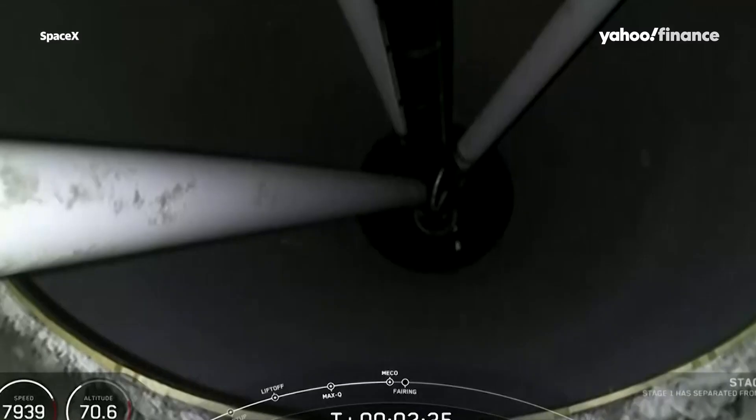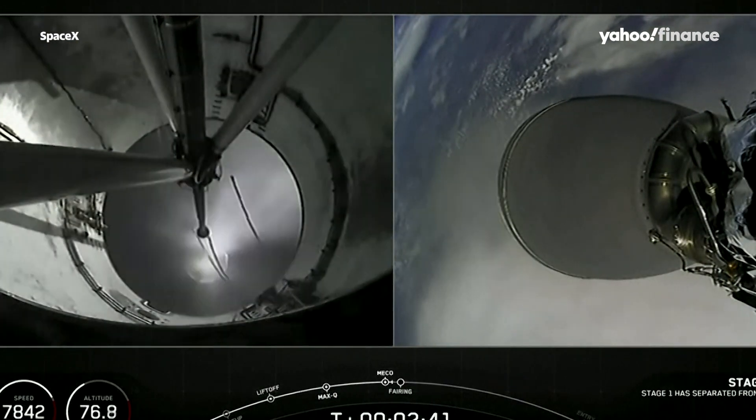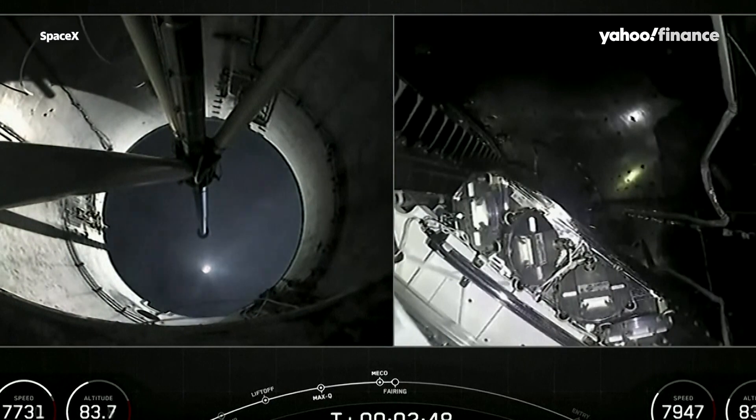MVac ignition confirmed. Stage separation confirmed. MVac ignition. Fairing separation confirmed.